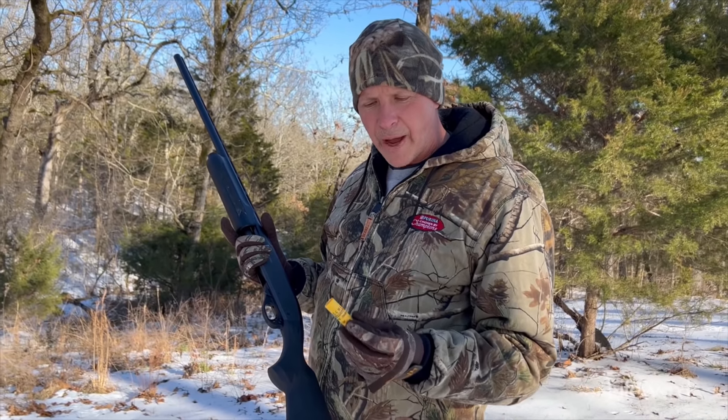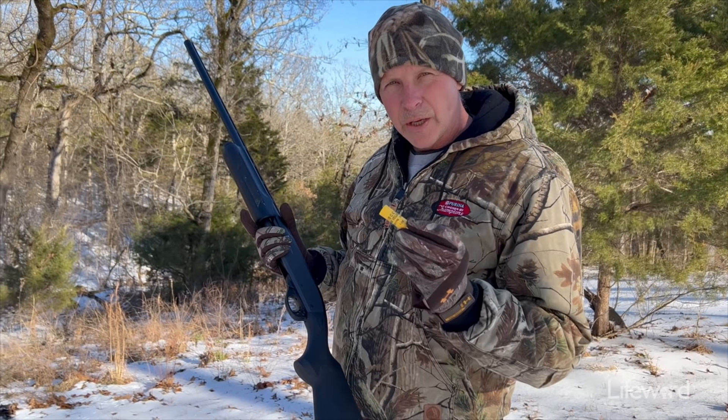You could even go down a little bit from a number six — you might could use a number four or number five. But I kind of prefer the number six, and that's what I'll be using today.